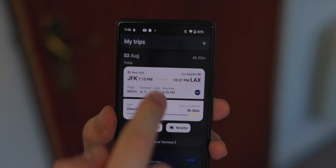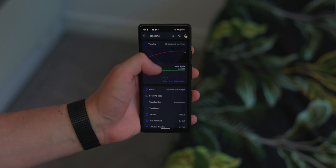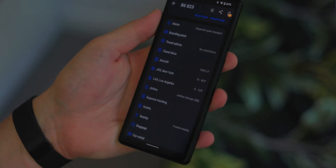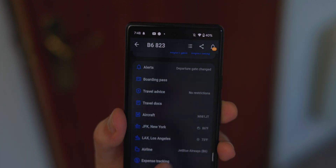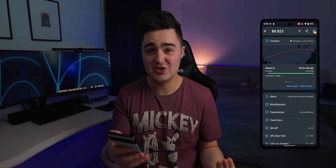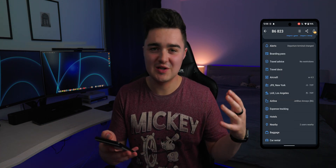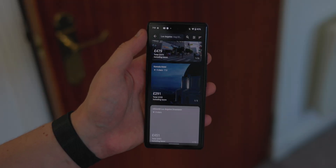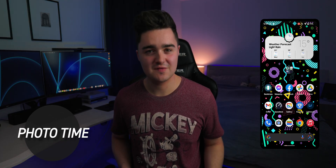App number nine is App in the Air — a travel assistant and flight tracker in one. If you're traveling abroad and need to keep track of timings, your flight gate, boarding number, seat number, or boarding pass, you can store it all here. It tracks your flight, gate, and terminal in real time, shows a map so you can follow your progress mid-flight, and gives travel advice and delay notifications. You can also book cheap hotels or flights directly inside the app.